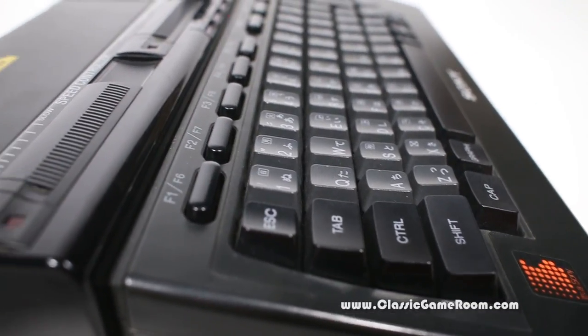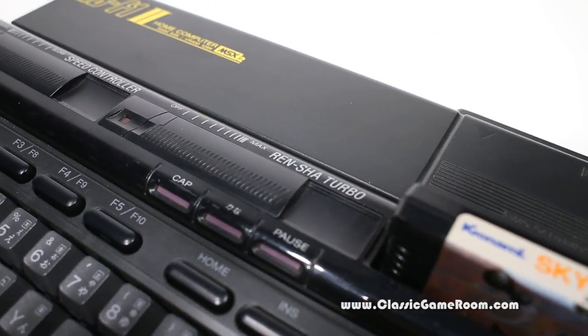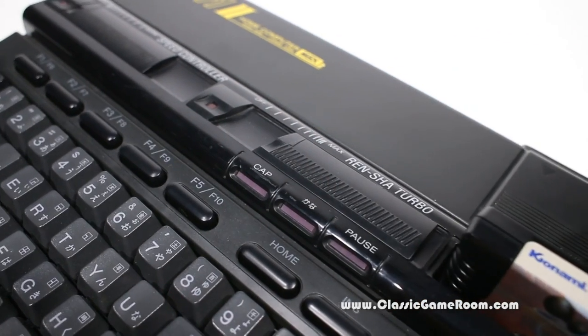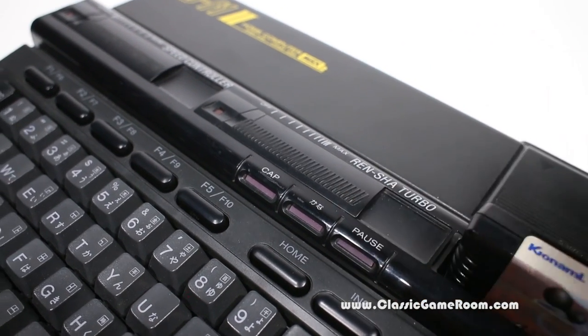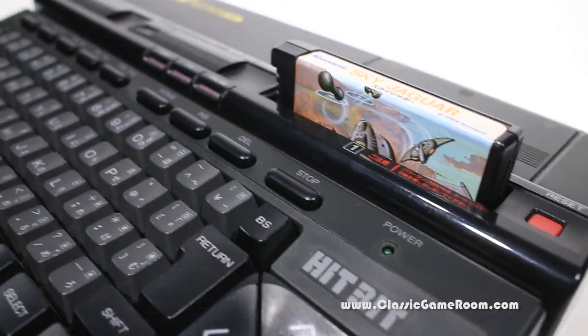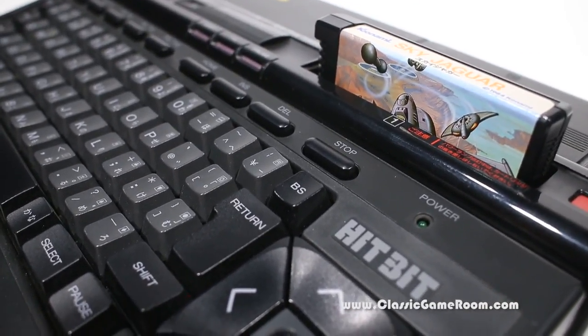If your game system doesn't have Renshaw Turbo, your game system sucks - unless it's the Vectrex. The build quality on this thing is amazing. I love that it says HitBit above the keypad there. And as you might expect, you can play games on this using a joystick or the keyboard.